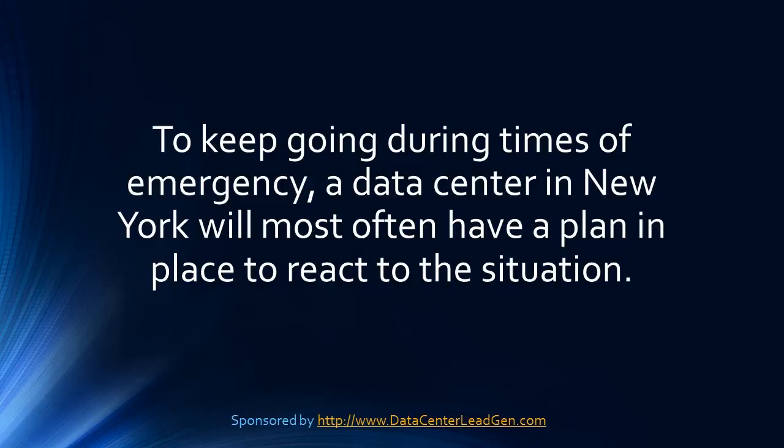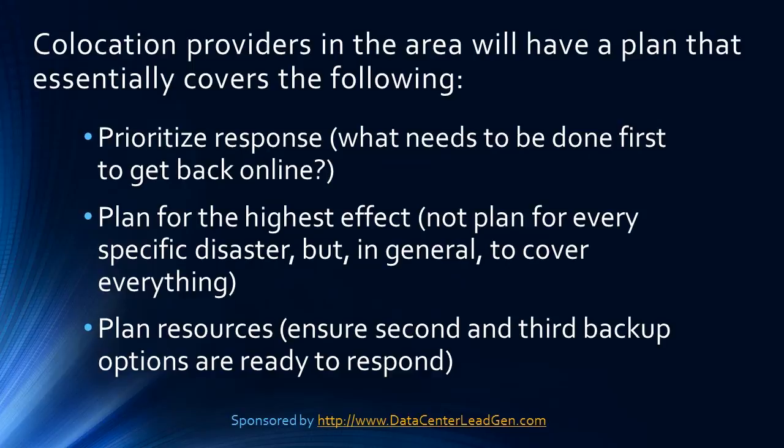To keep going during times of emergency, a data center in New York will most often have a plan in place to react to the situation. Co-location providers in the area will have a plan that essentially covers the following.